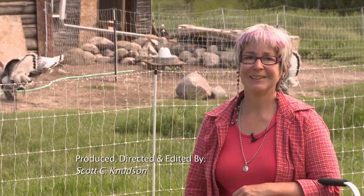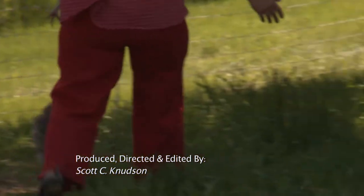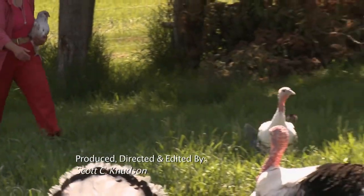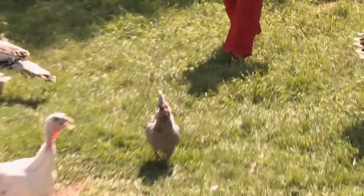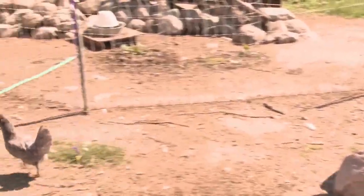Hi, my name is Kelly Larson, and I'm the chicken wrangler. Chicken wrangling at its finest. Turkeys are pretty easy to herd, but chickens are another story — it's like herding cats.